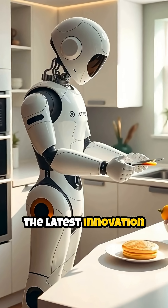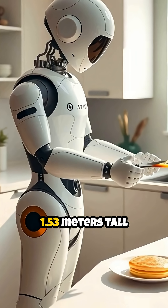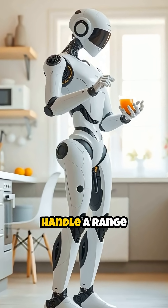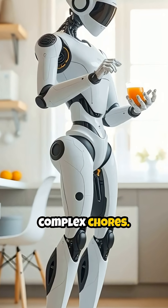Meet Atom, the latest innovation in home robotics from the Chinese company Dobot. Standing at 1.53 meters tall and weighing 62 kilograms, Atom is engineered to seamlessly handle a range of household tasks, from preparing breakfast to more complex chores.